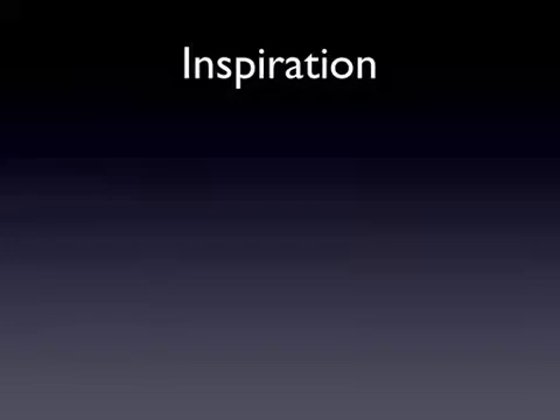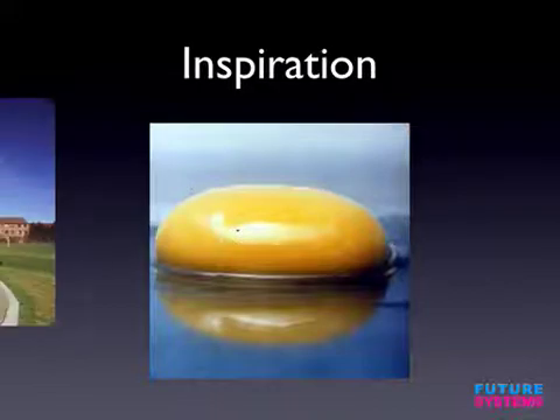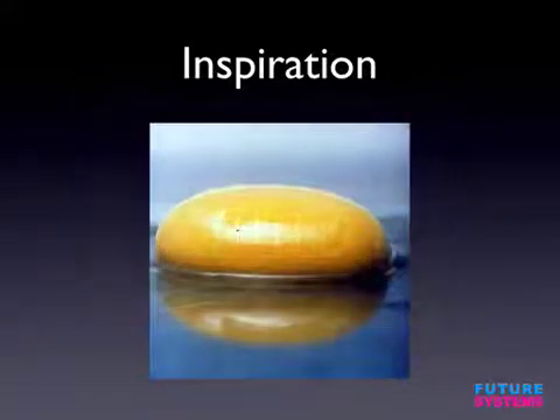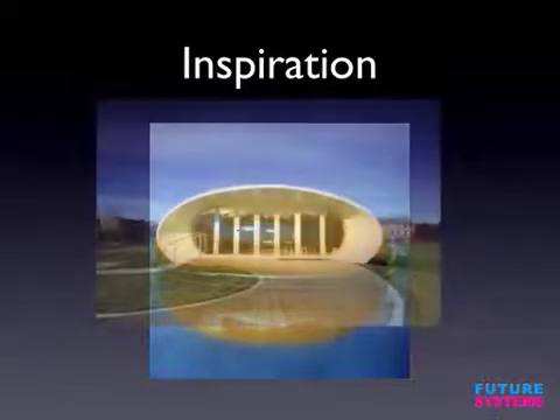A huge influence on the project was our lead architect, John O'Mara from Future Systems. Here is one of the photographs he used as a vision for the classroom — you might be surprised to see a photograph of the yolk of a raw egg. But if we bring in the picture from earlier and superimpose it, you get the idea. The match is not just close, it's exact. What a huge inspiration for a really organically shaped building.